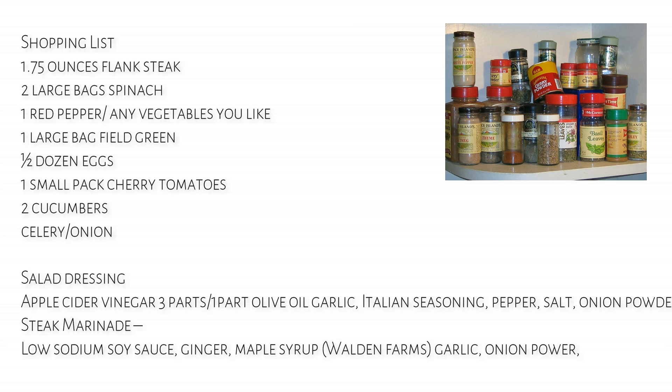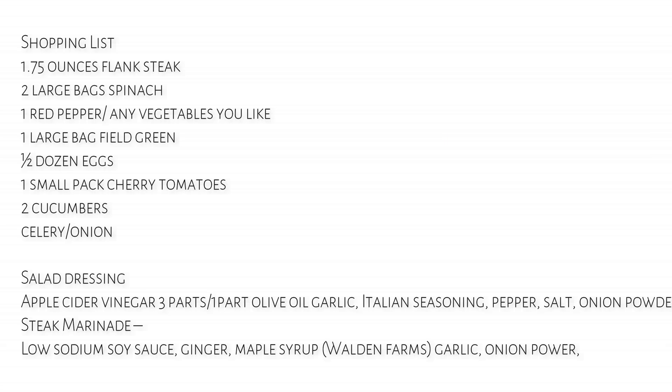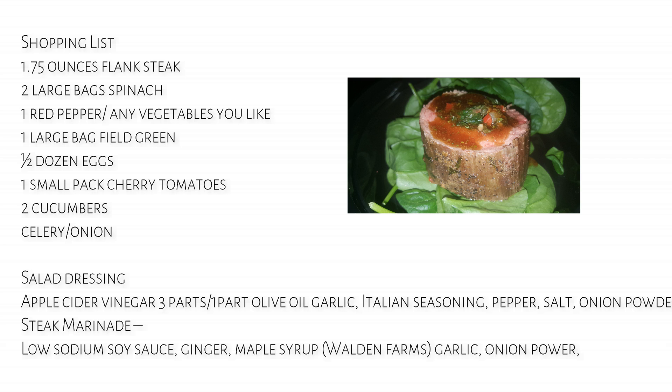You can use the salad dressing for the spinach that we put underneath the flank steak as well, for a little extra touch. The steak marinade is also listed above.